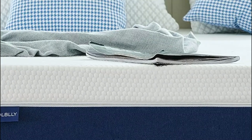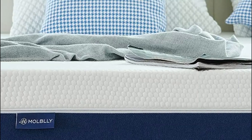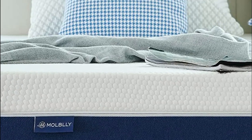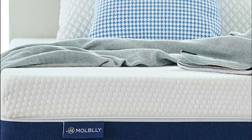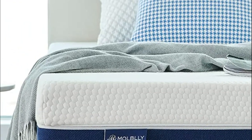The best queen mattress is one that offers optimal support, comfort, and durability for individuals or couples who prefer a larger sleeping space. Queen mattresses are 60 inches wide and 80 inches long, making them a popular choice for bedrooms that can accommodate a larger bed size.